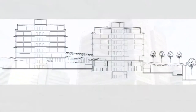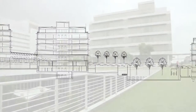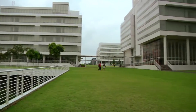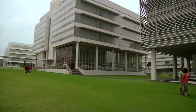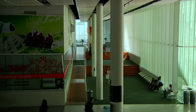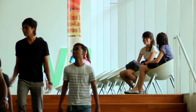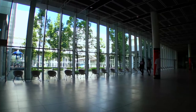But building vertically also meant that the student and staff population would be isolated from one another. This would go against the school's problem-based learning approach, where students are encouraged to form groups and interact with the environment to find solutions to real-life problems. For Gary, the solution lied in creating a common space to facilitate this interaction.